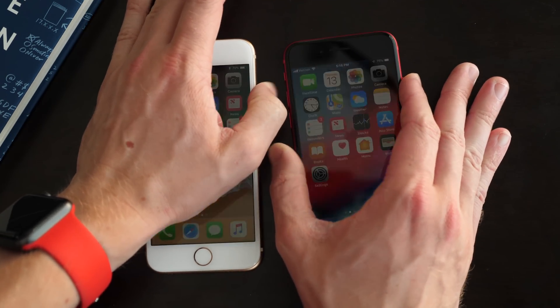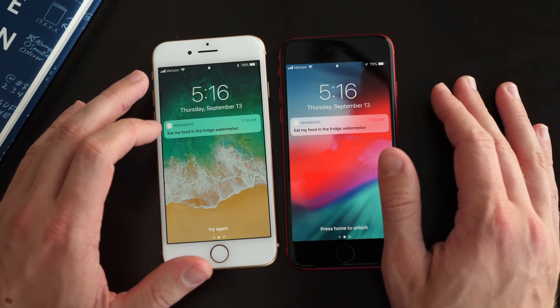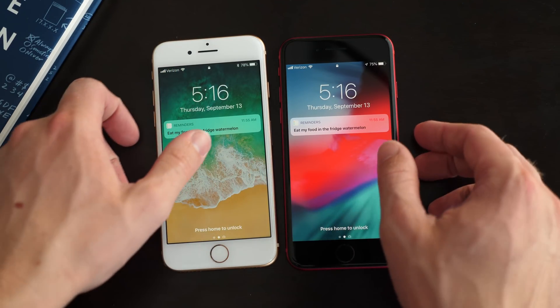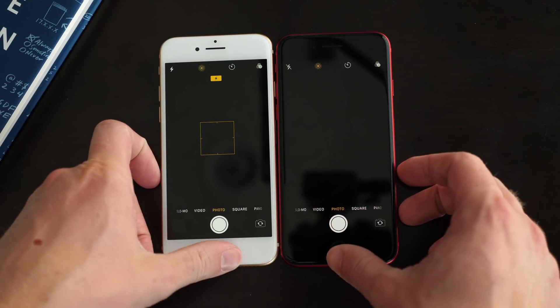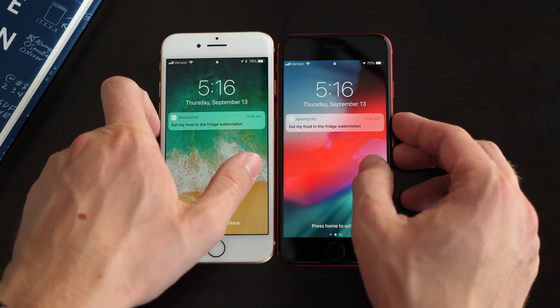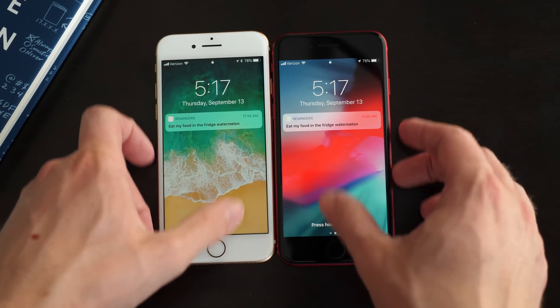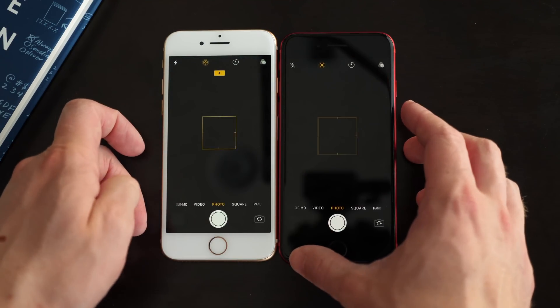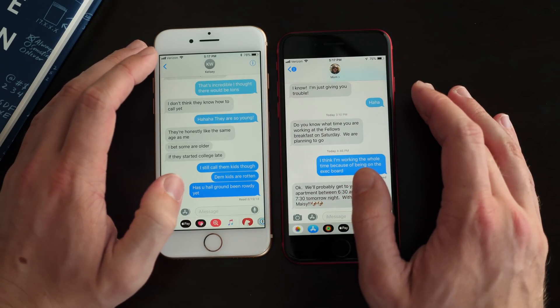I do want to test two other things. On the iOS 12 side, Apple says that accessing the camera by swiping to it from the lock screen could be quicker — so let's try that. Honestly, it was about the same. Let's try it one more time — iOS 11 was a little bit faster. Again, iOS 11 actually pulled ahead there.